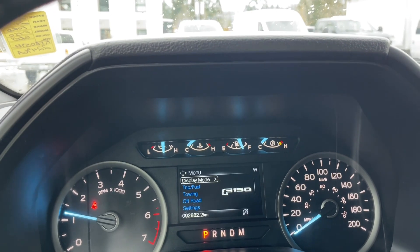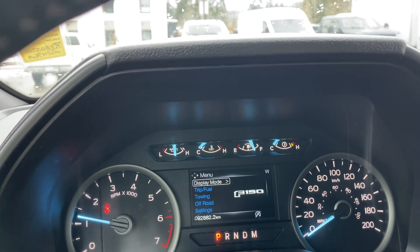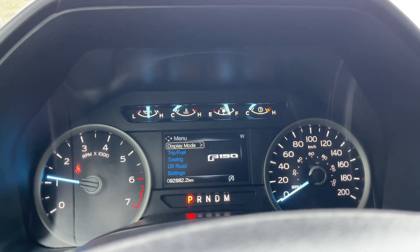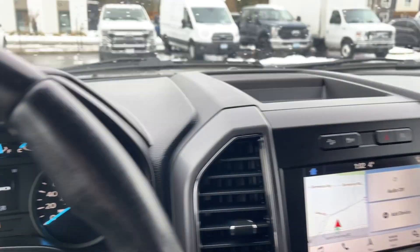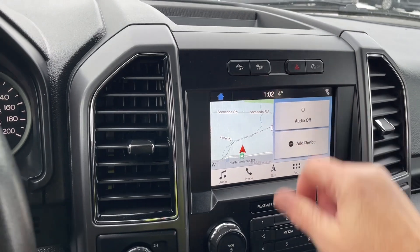Display mode. On the left-hand side is the menu: display mode, trip fuel, towing, off-road settings — and these all have sub-menus. In the center there's a little cubby. Hill descent, traction control, hazard lights, and auto stop-start for less idle time.